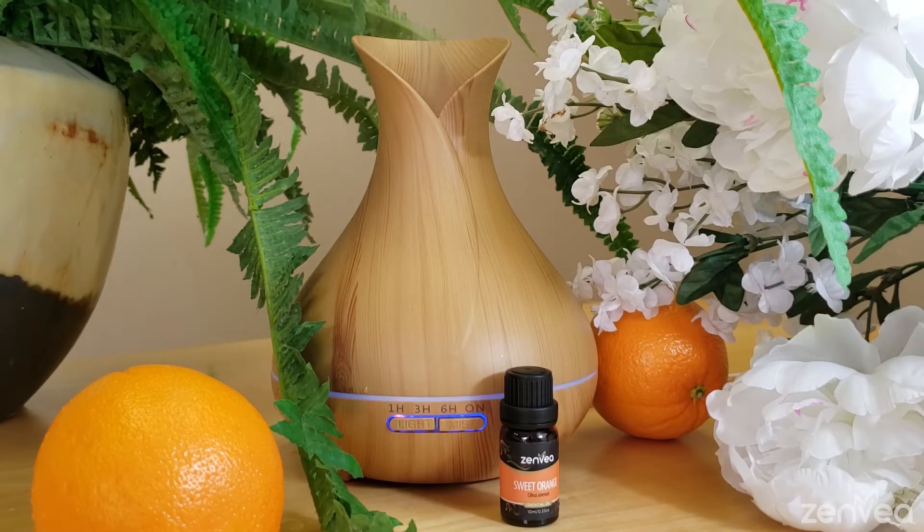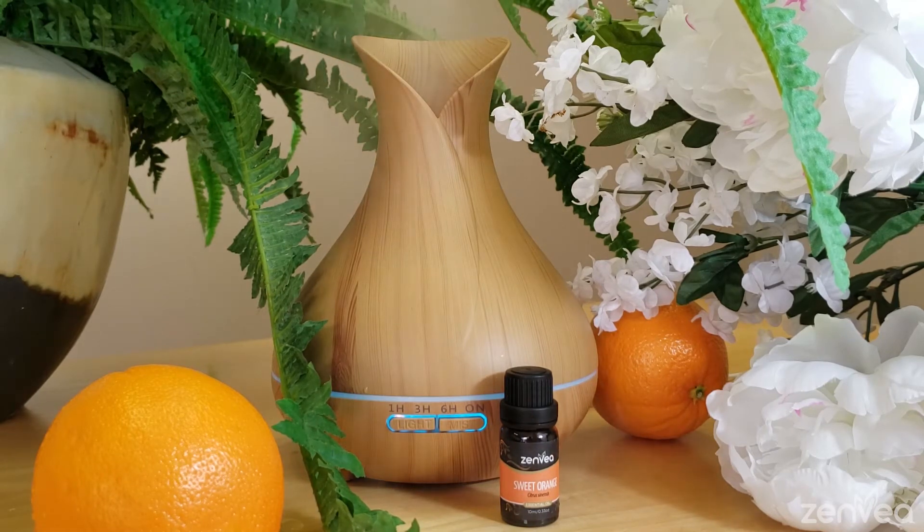Ways to use Sweet Orange Essential Oil: Diffuse in your home essential oil diffuser during cold and flu season to help enhance immunity and diminish airborne bacteria.